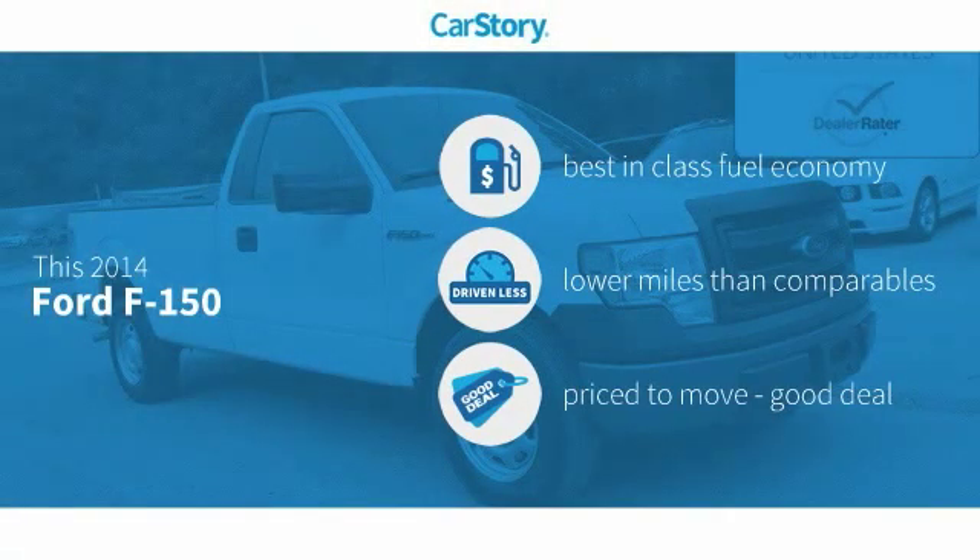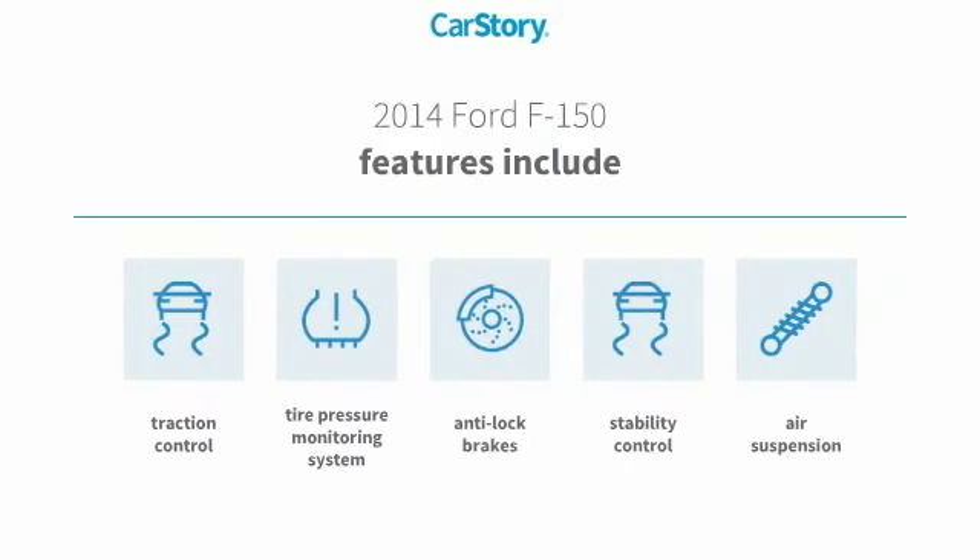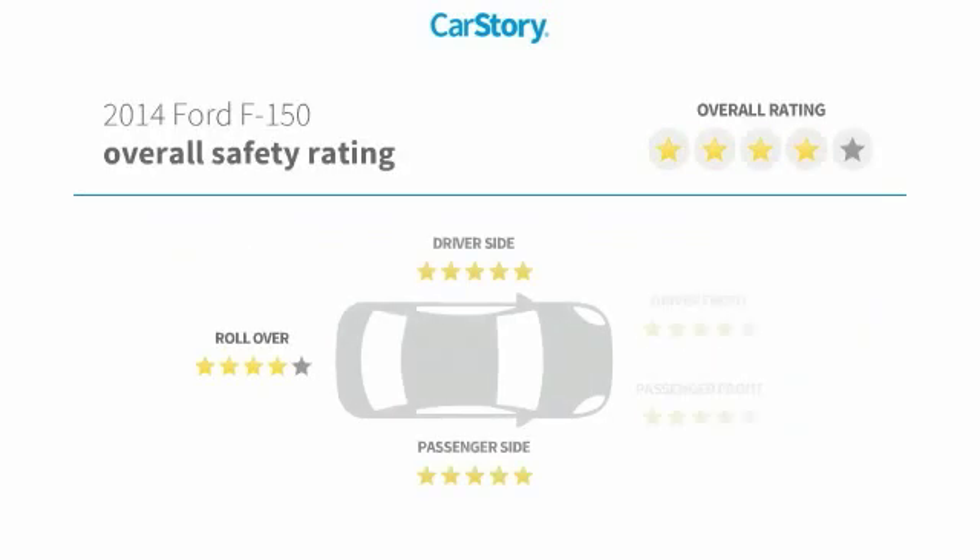Car Story research indicates this vehicle as having best-in-class fuel economy, low miles, and a good deal. Features also include traction control, anti-lock brakes, stability control, air suspension, and a tire pressure monitoring system — with these ratings.